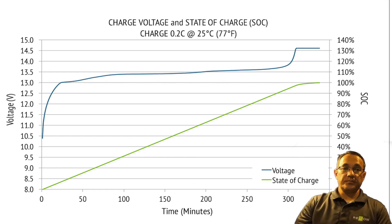Charge voltage and state of charge. The charge voltage and state of charge chart shows that from zero, a full charge at 0.2C can be attained in just about five hours. Conversely, lead acid batteries take anywhere from 12 to 16 hours to charge. So lithium charges four to six times faster than a comparable lead acid battery, and you can discharge it fully without permanently damaging the cells.